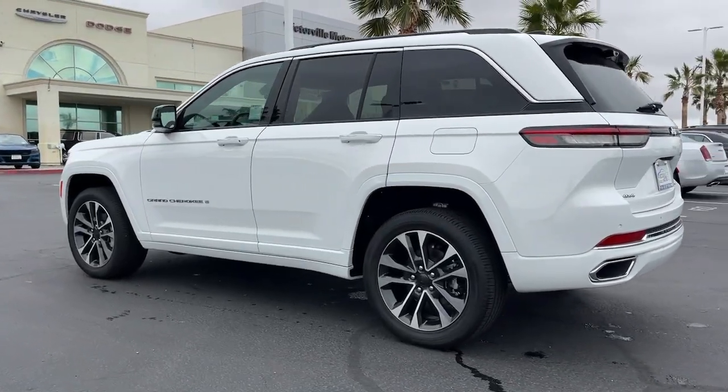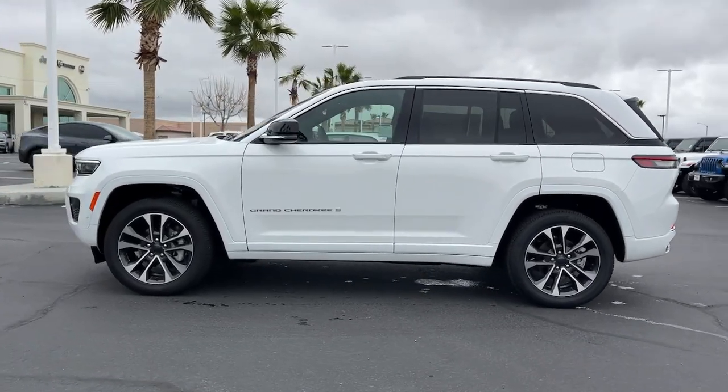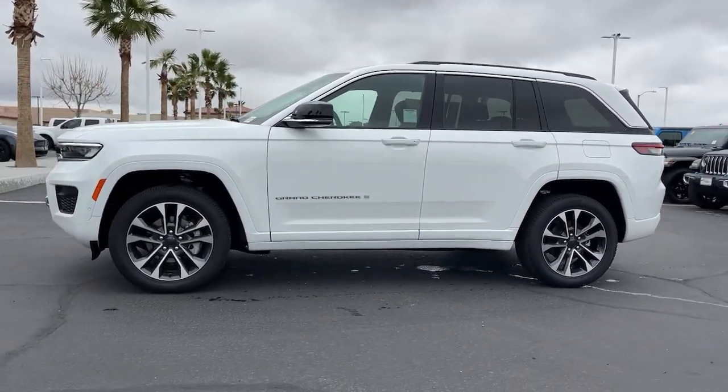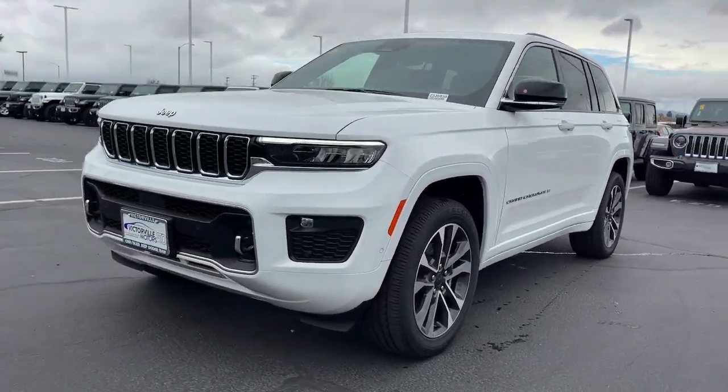Navigation system, keyless entry, sun and moonroof, satellite radio, power passenger seat, power liftgate, heated rear seat, heated mirrors, fog lamps, dual-zone AC.